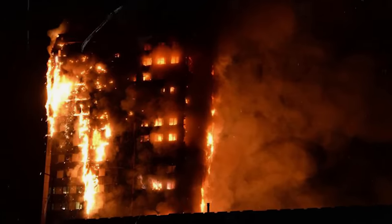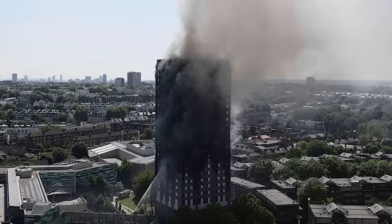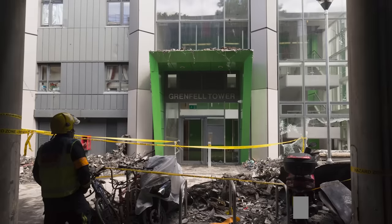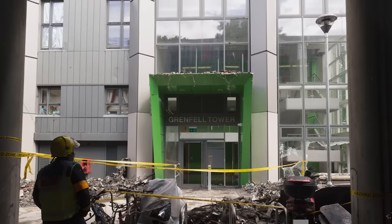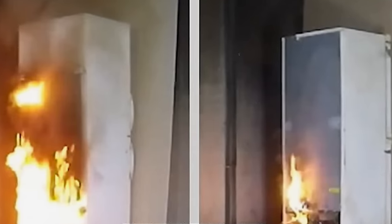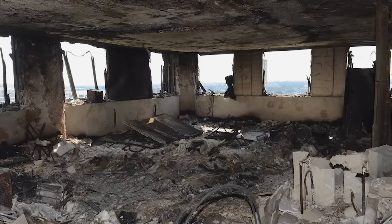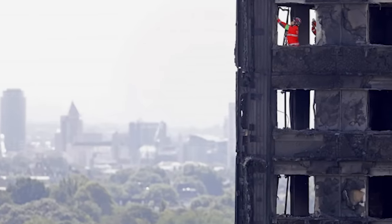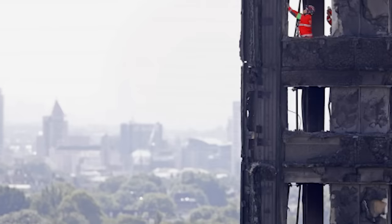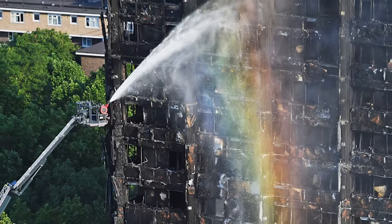The last tenant to be rescued from the building was taken out at 8:07 a.m. The fire was brought under control only at 1:14 a.m. the following day — more than 24 hours after the fire brigade received the call. They extinguished the last pockets of fire on the evening of June 16th. The investigation undoubtedly determined that the refrigerator in flat number 16 was the source of the fire. Its compressor relay wiring was not fitted properly, causing overheating and setting the plastic insulation on the back of the fridge on fire. The reasons why the entire building went into flames in just three hours were entirely different, though.